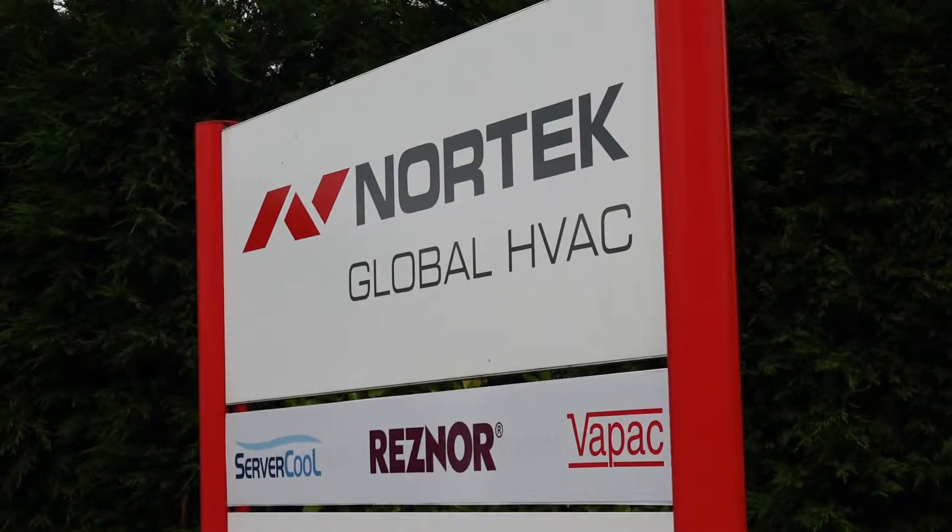At Nortec Global HVAC, through the Resna brand, we're dedicated to providing the best service and the best products and to constantly exceed the industry standards. An additional benefit of using our equipment is it's future-proofed against upcoming legislation such as the next round of Lot 21, which comes into implementation in 2021.